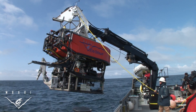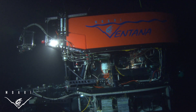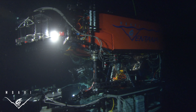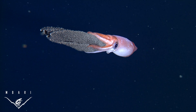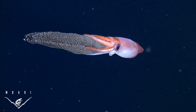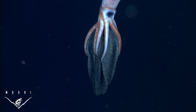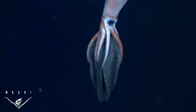In recent years, submersibles have allowed scientists to explore the lives of deep-sea animals in ways that were not possible before. One of the many exciting discoveries was that a mother of the deep-sea squid species Gonatus onyx broods her eggs by holding them in her arms, a behavior that had never been previously reported for squids.